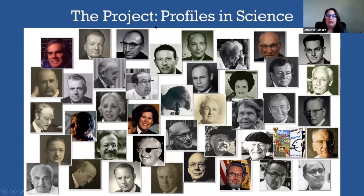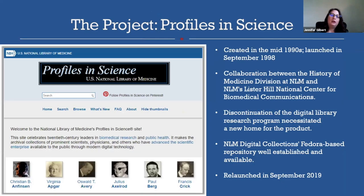Profiles in Science was created in the 1990s and tells some of the stories of scientific discovery in the 20th century. It is a curated collection of 41 profiles that document the history of science, medicine, and public health. The project involved migrating this online digital archive to a new platform integrated with NLM Digital Collections. The NLM's Lister Hill National Center for Biomedical Communications developed the original system in the mid-1990s and first released it to the public in September 1998.